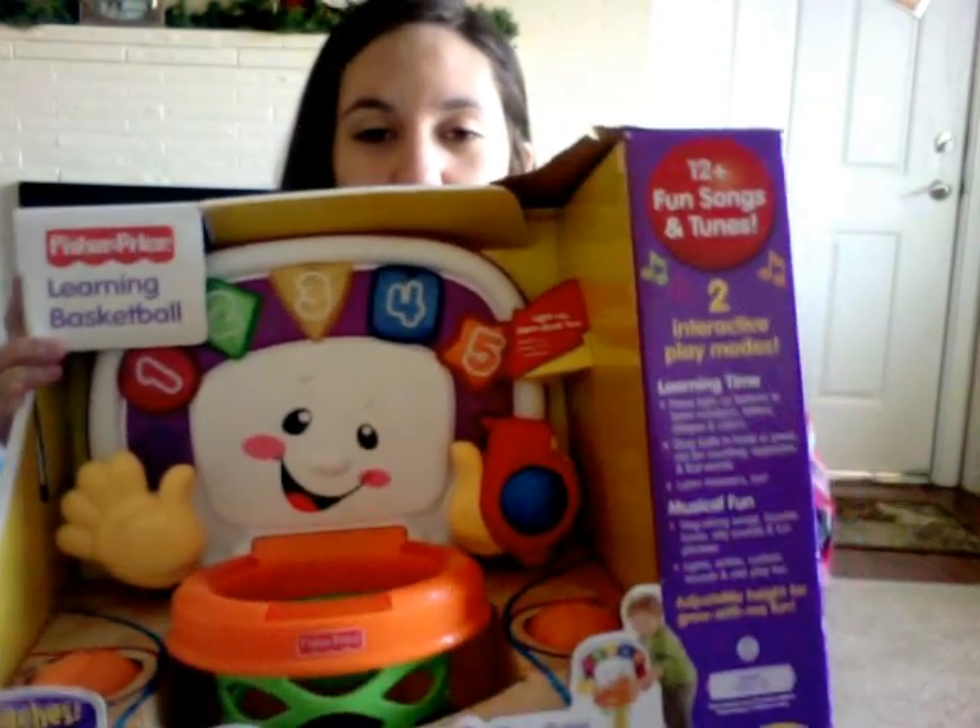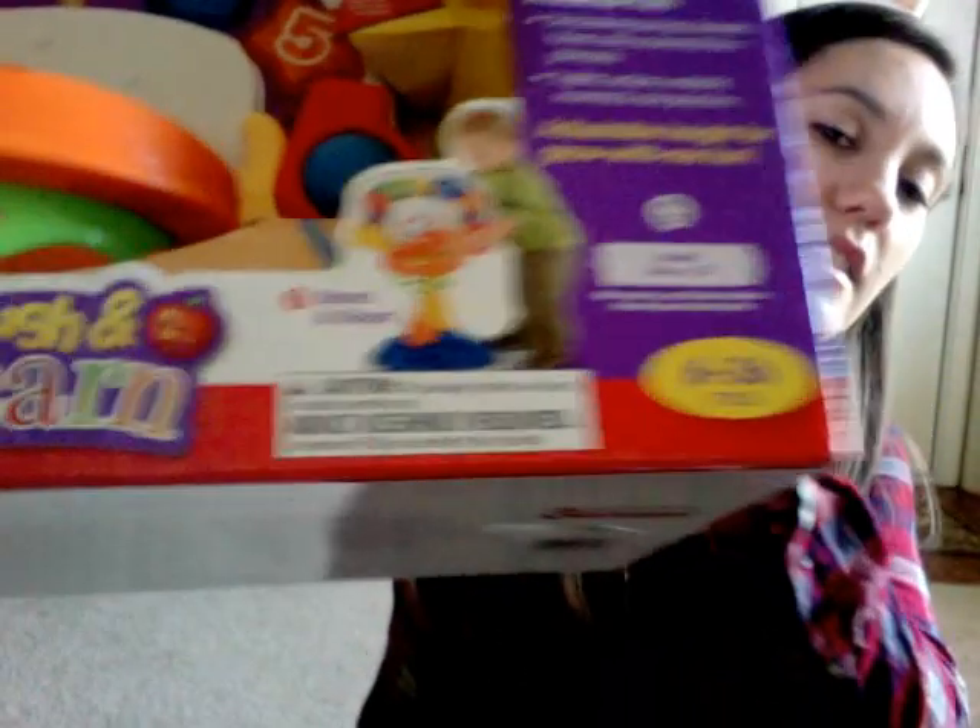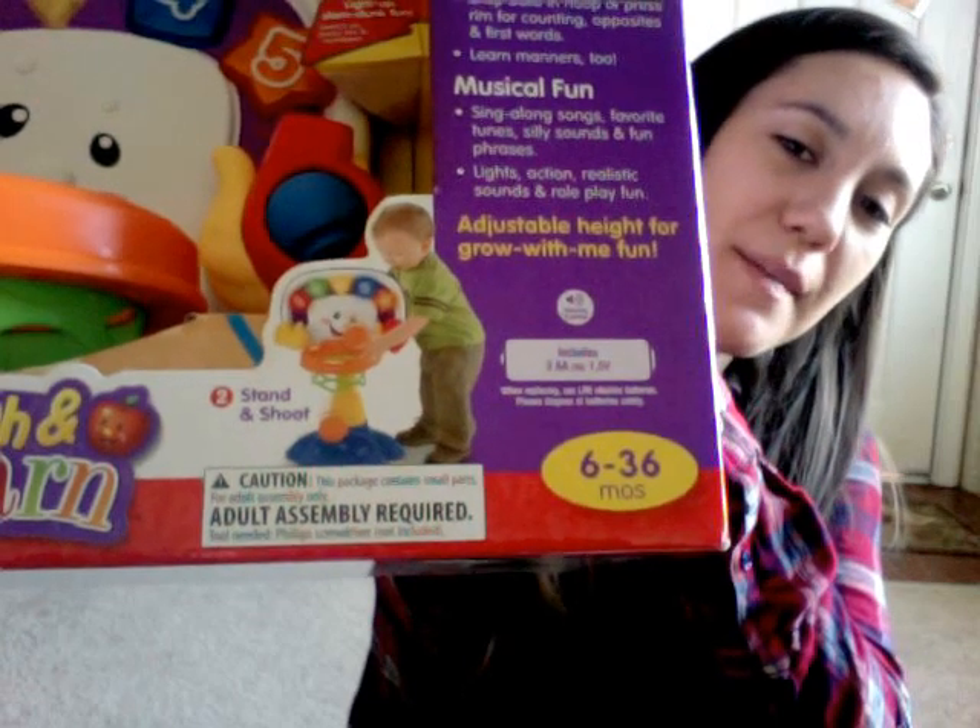One thing we got Blake for Christmas is this — it's a basketball hoop, and this is a picture. See, it stands up. I'm not going to press any of the buttons just because Blake's sleeping right now and I don't want to wake him up. So yeah, that's one of his presents.